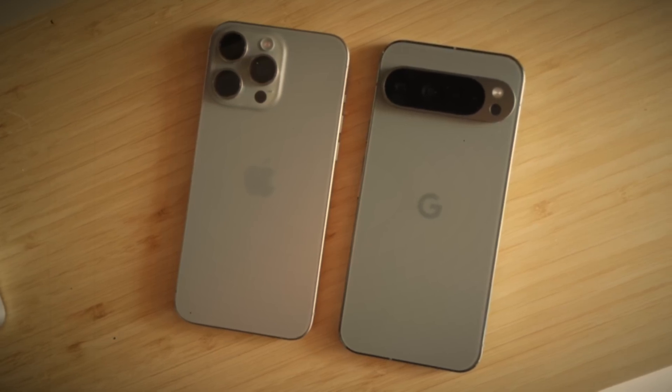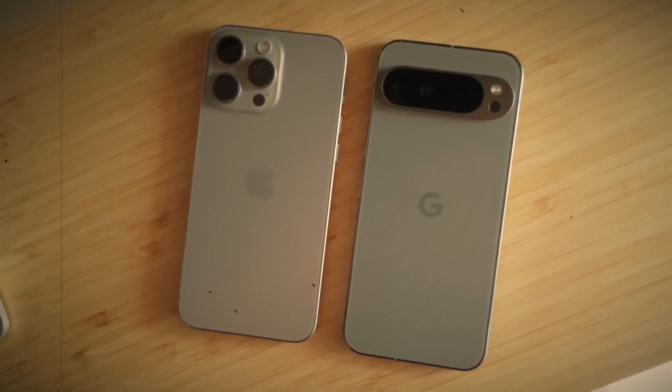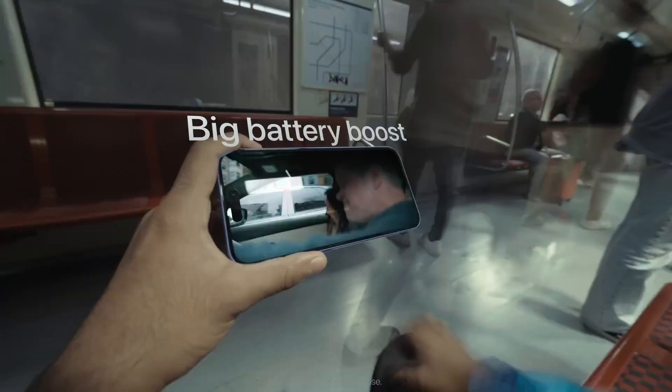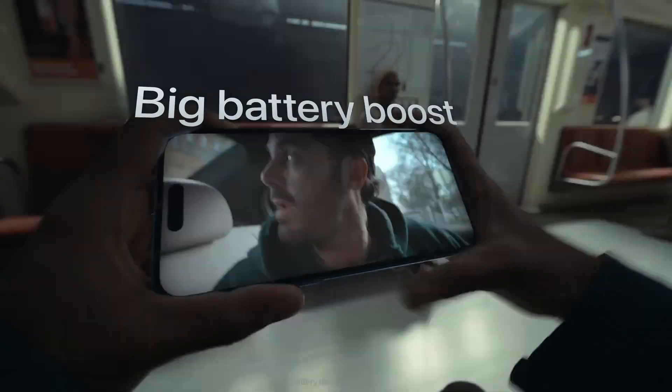There's a cool plot twist in the leak: that battery we heard about for the iPhone 17 Air actually belongs to the iPhone 17 Pro — a sign that even veteran leakers are getting their wires crossed, thanks to Apple's secrecy.